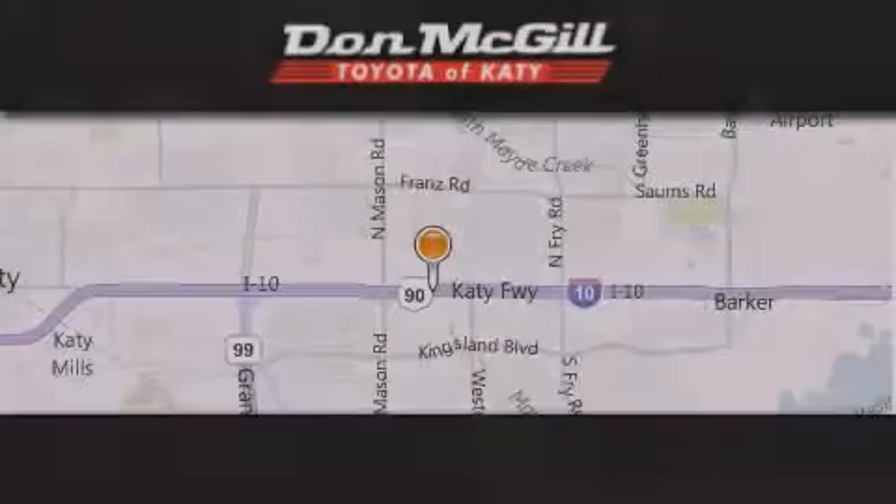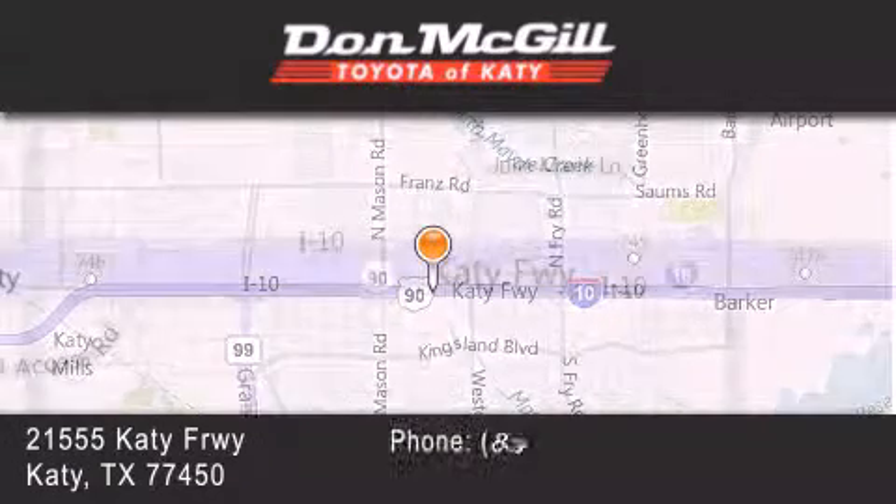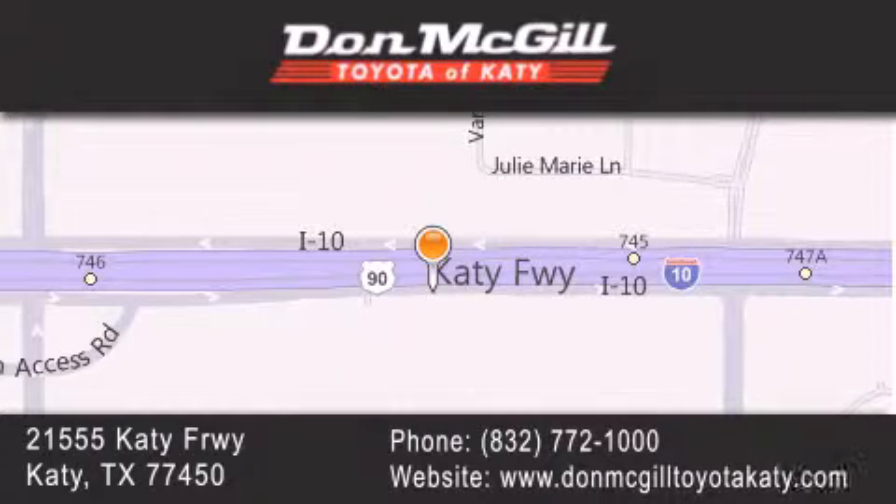Don McGill Toyota of Katy is located at 2155 Katy Freeway in Katy. Our goal is to exceed all of your expectations to ensure that you'll return for future visits. We'll see you next time.